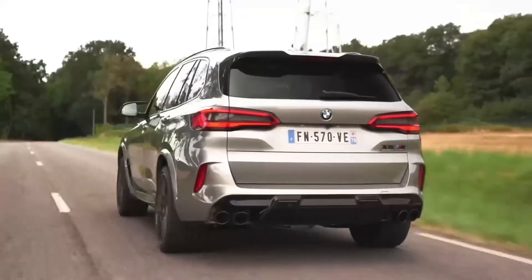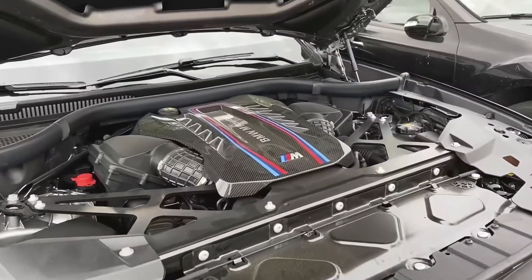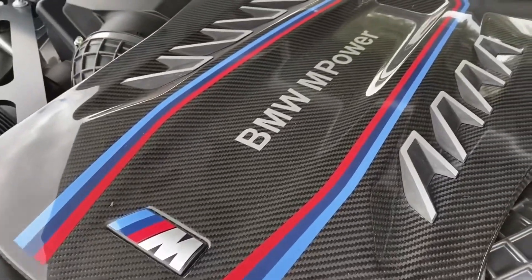The BMW X5 is a luxury SUV of the midsize kind, created by the German carmaker BMW. It is the fourth, and latest, incarnation of the BMW X5.